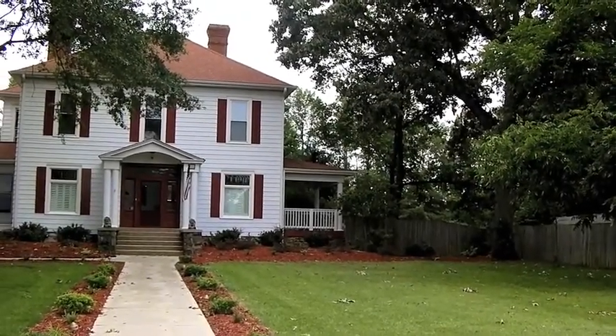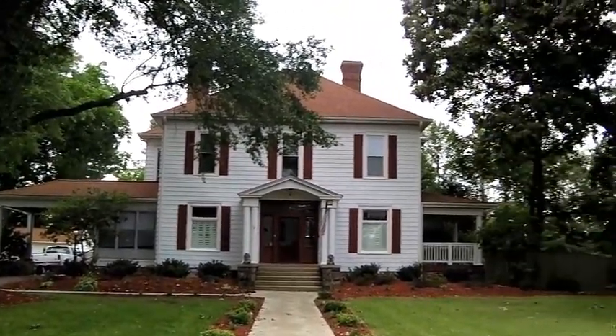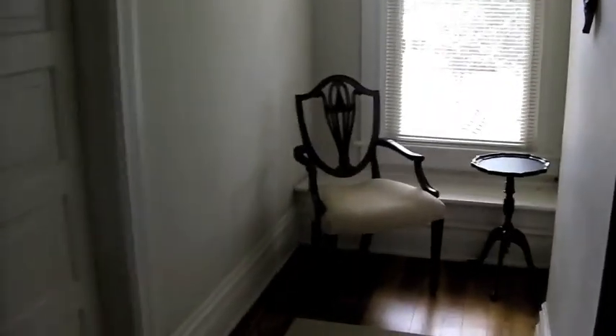I wanted to show you the bed and breakfast I'm staying at — it's called the Inn at Hickory. Look how cute it is on the outside, and I'll take you inside. I'm taking you to my room. There's even a day bed — love it. Look how great the bathroom is. I don't even have a bathroom this big in New York City. It's fantastic.